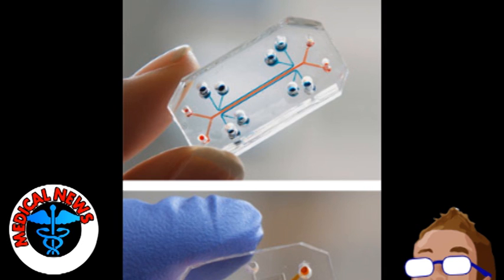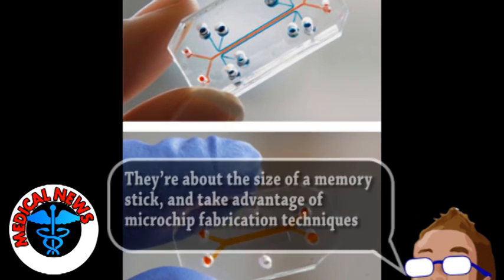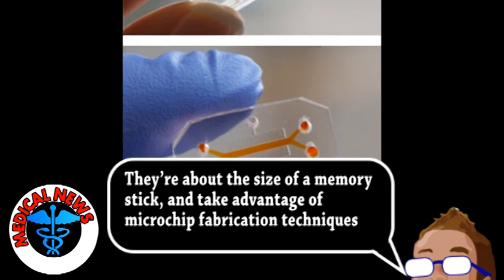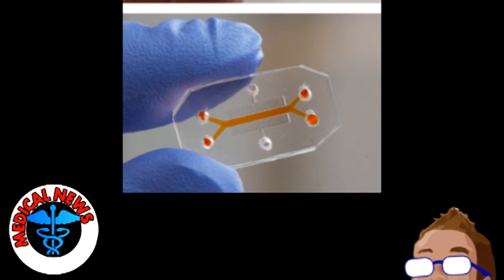It's essentially a concept, mainly developed by this group, to recreate the environment of a human organ inside a chip. All of the chips are made from a clear polymer. Fluid channels etched into the chip allow for the growth of actual human cells and the flow of artificial blood.